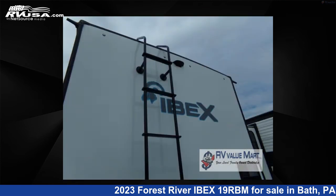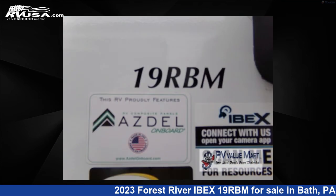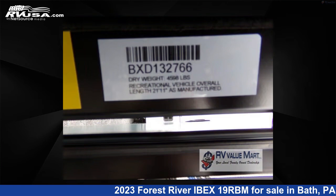The floor plan layout of this travel trailer features a Murphy bed and rear bath. For more information and pricing on this unit, and to see all units available for sale by RV Value Mart, visit RVUSA.com.